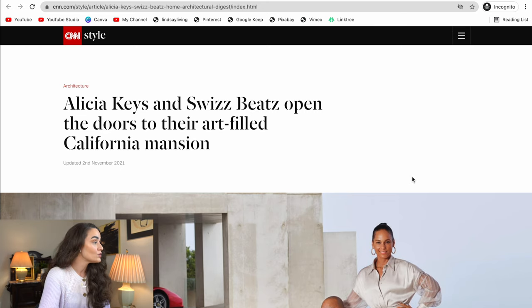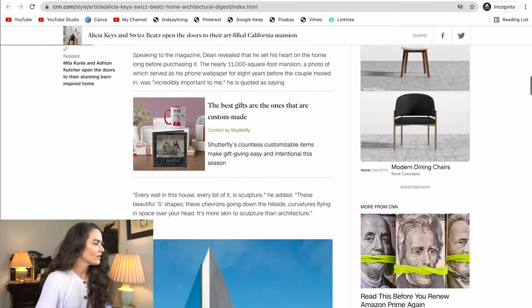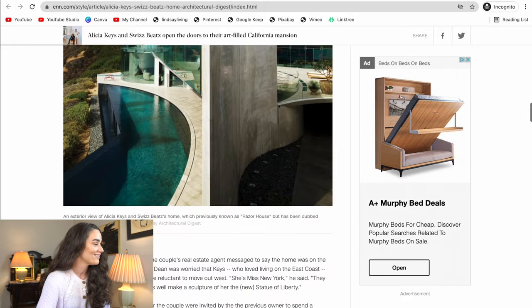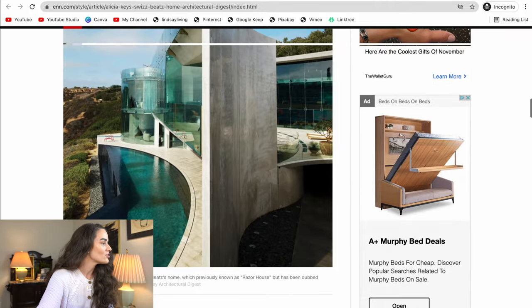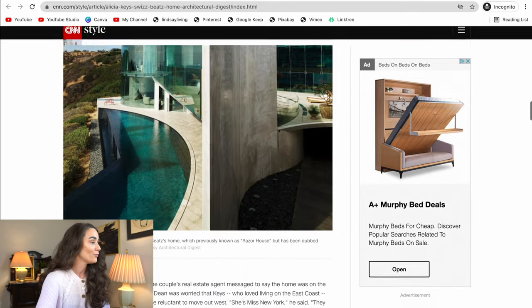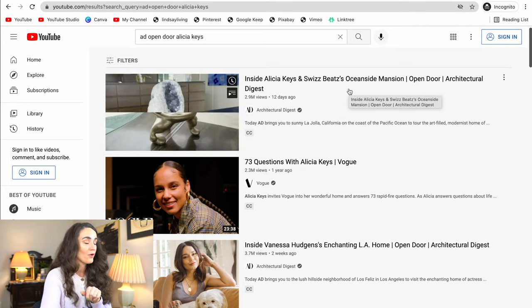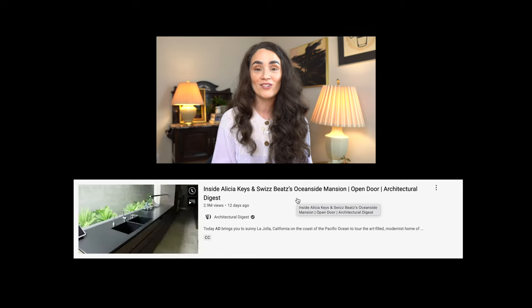Alicia Keys and Swizz Beats open the doors to their art-filled California mansion. Look at this amazing outdoor space - this chair is a knockout. And look at the exterior of this home. This is quite the experience. The home was previously known as the Razor House, but has been dubbed Dreamland by the couple. These windows and that infinity pool - I am not a lover of swimming, but that pool would definitely make it happen for me. I'm all in, you guys. There is going to be so much incredible art in here.